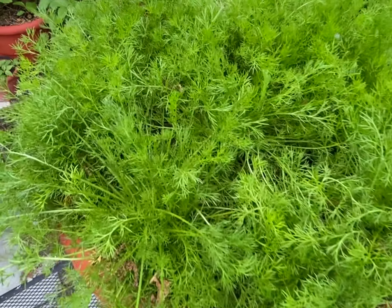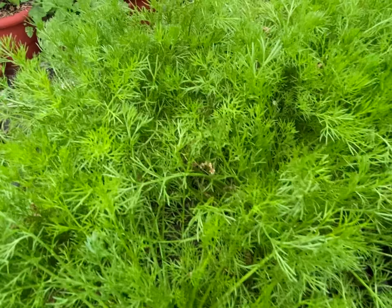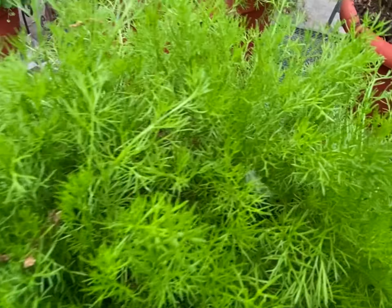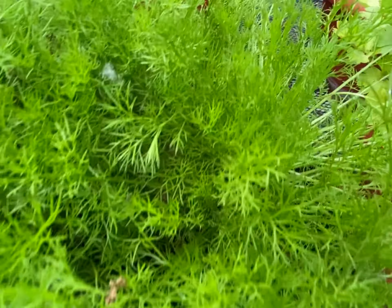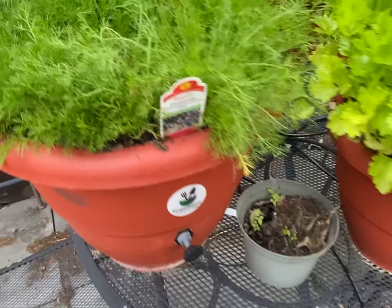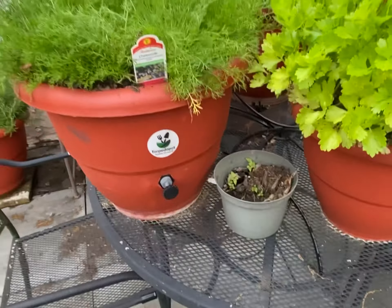Topeatapot grows your food for you with no human intervention — you don't have to worry anymore. All you do is set the planter and forget it. You don't have to worry about trying to grow your food with fertilizers and chemicals. Topeatapot grows it for you using an organic method that will achieve better results than anything else.